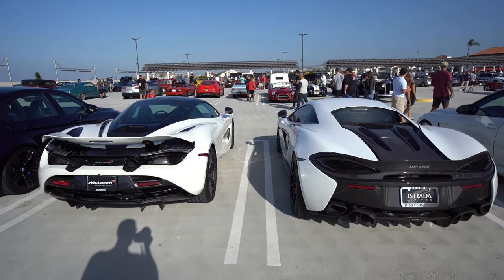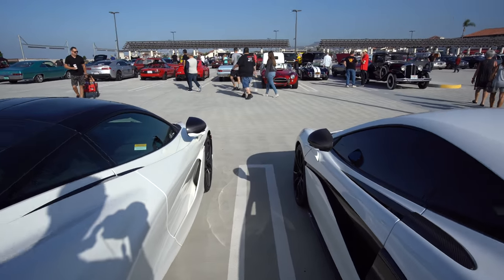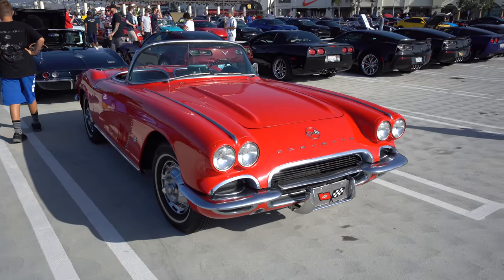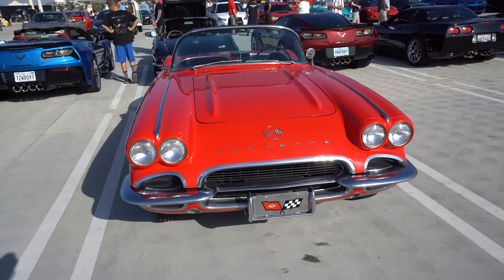Got a couple of nice McLarens here — the one on the right is a 570 and the one on the left is the 720, both in white. And there's a beauty — America's sports car.